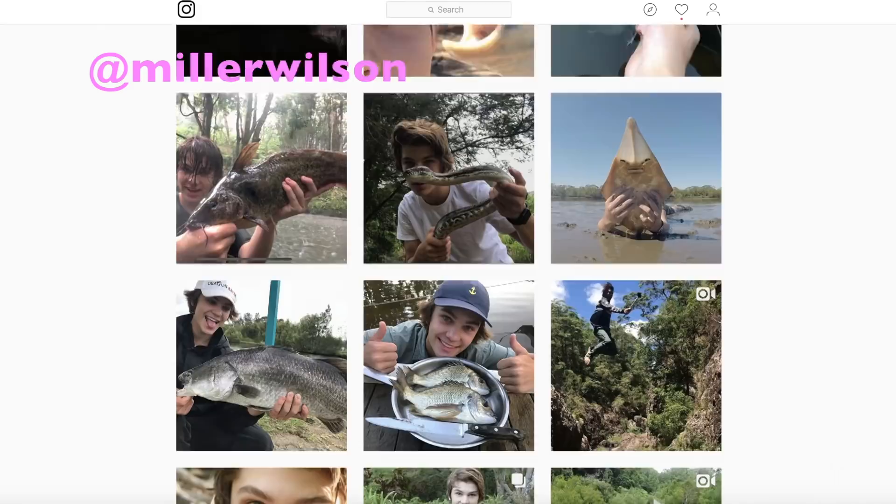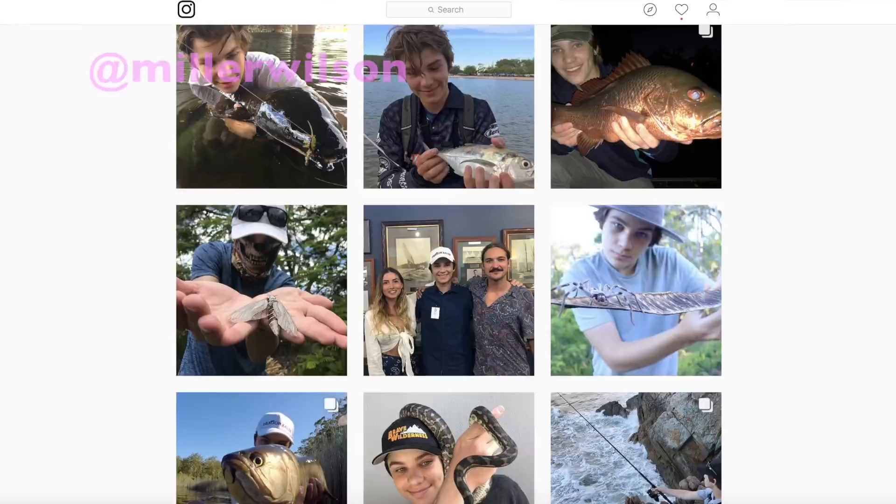Awesome day down at the jetty once again - the jetty always provides, and I'll definitely be coming back here. Went down, caught some mullet, caught some GTs, cooked them up in a simple recipe, and it was so good. Remember the shoutout competition - like, comment, and subscribe. If you like this kind of stuff go check out my Instagram. Also go check out the time I went up my creek for 24 hours, made a primitive shelter, did a catch and cook on a huge eel - it was a great experience. Thanks so much for watching, I'll see you in the next adventure!